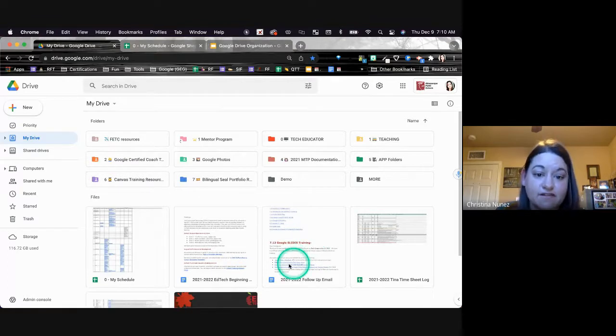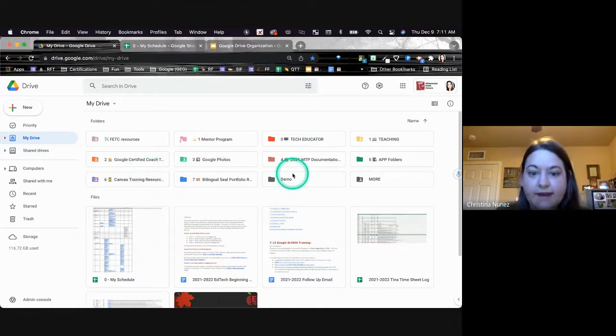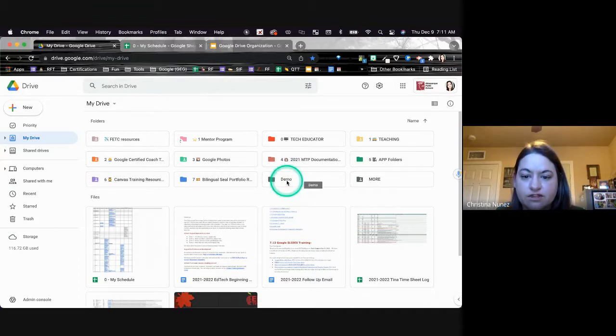Just because you take a file and dump it in a folder doesn't mean it's still organized. So we're going to get inside those folders in a second. But another way — if you look at my drive right now, is there any questions about that? That was pretty basic, but maybe creating that root folder is going to help you out. So there's one tip. The other thing you can do with your folders, which some people don't quite know about yet, is if you right-click on a folder.